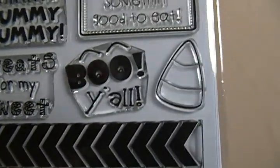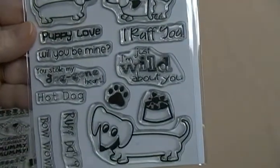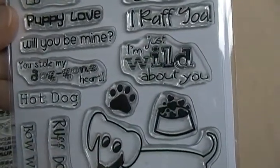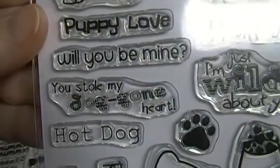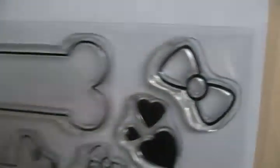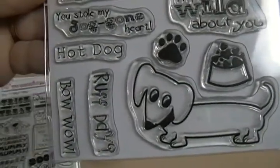There's also 'Treats for My Sweets' with a cute little line design, and 'Boo Y'all.' The next one's called Trixie's Valentine — Trixie must be a dog because all the sentiments are doggy-themed. It has 'You Stole My Doggone Heart' with cute little puppy dogs, one with a bow and hearts, another with a big bone, so cute.